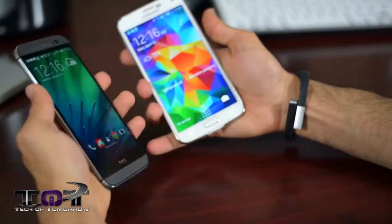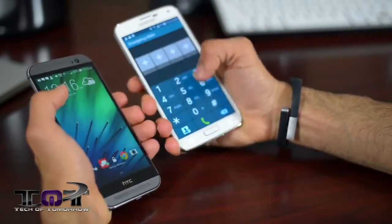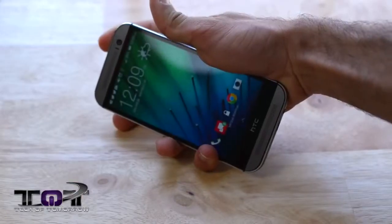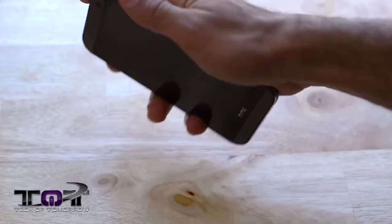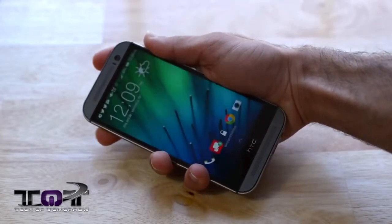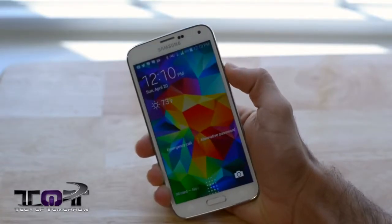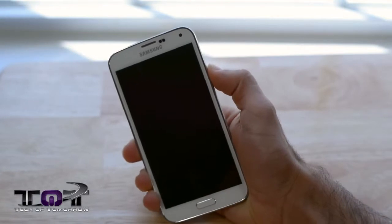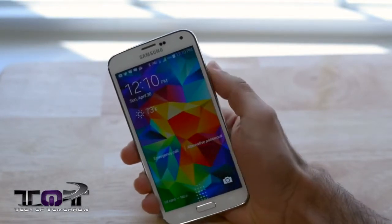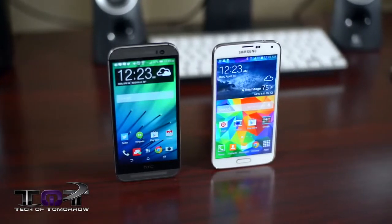I do like the ergonomics of the S5 better than the HTC One — not build quality, just the ergonomics and how it sits in your hand. The M8 has a lock switch on the top right-hand side, which is a little better than the old HTC One, but now it's way too big for my finger to reach. The S5 has its power lock switch on the right-hand side, exactly where my finger naturally rests. But if build quality dictates what you buy, the HTC One is top trump.